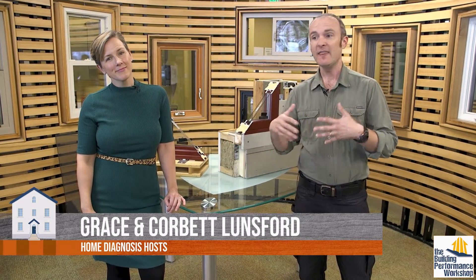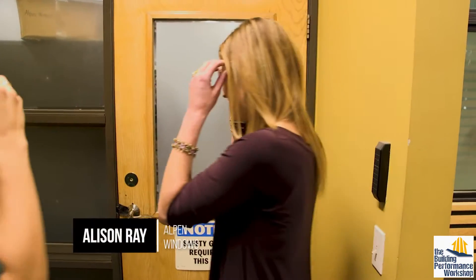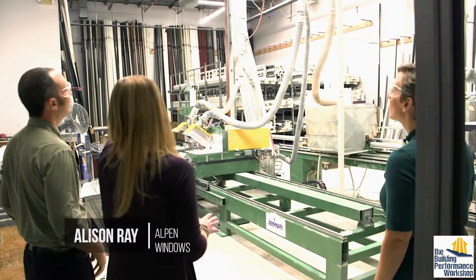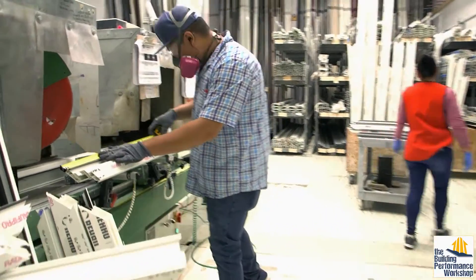We brought you to where the windows are made. We're at a high performance window factory because of course this is the show for that. But aside from the special stuff that you're going to see, this will apply to windows of all kinds. As you've heard us say on this show many times, the home is a system. These windows are a system, a very cool system. So we're going to go back into the factory and see how they're made, looking at a few of the key stations that make the window as high performance as it is.